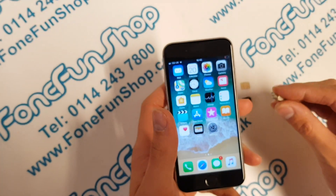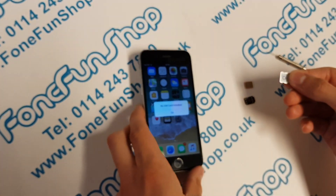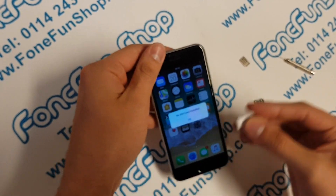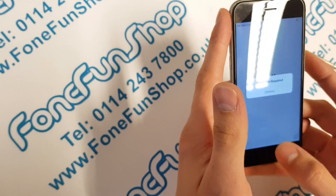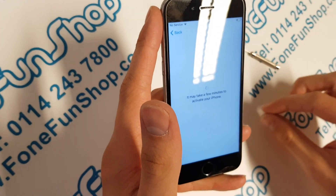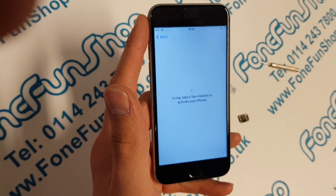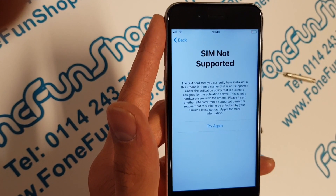So first of all I'm going to show you it locked by putting an EE SIM in the phone. We'll just go through activation. So there we go — that's not supported on EE.